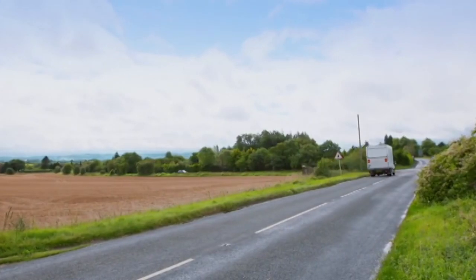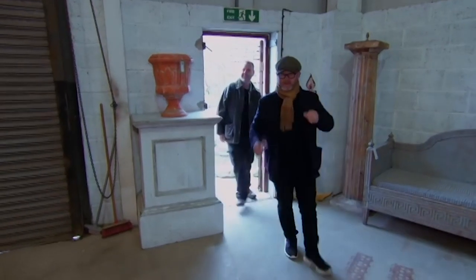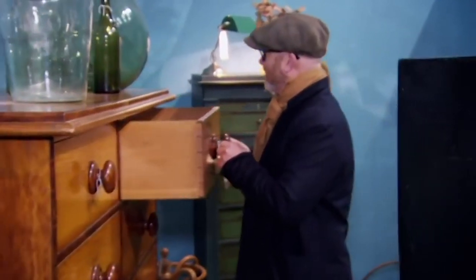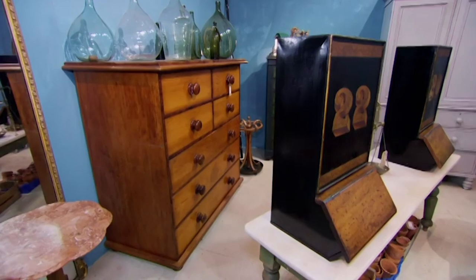Drew's next visit should give him plenty of opportunity to buy high-end, shop-ready stock. He's on his way to a huge antique centre in Babdown, just outside Tetbury. Inside, one thing immediately catches his eye: 'Look at the scale of it — beautifully made. One thing jumps out and smacks me right in the face, which is this quite incredible chest of drawers. It's fully-on Scottish country furniture, extraordinary size, massive handles — huge.'